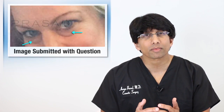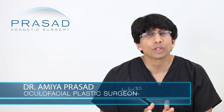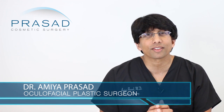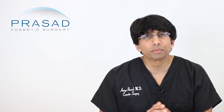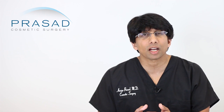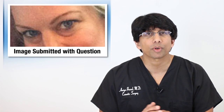I'm an oculofacial cosmetic surgeon practicing in Manhattan and Long Island for over 20 years. Addressing under eye bags is something I do pretty much every day. I'll tell you a little bit about what the situation is anatomically for you and then how we approach someone like yourself when they come to our office.